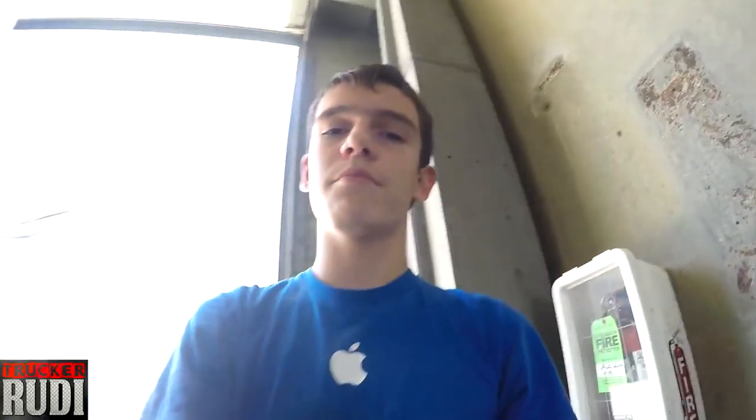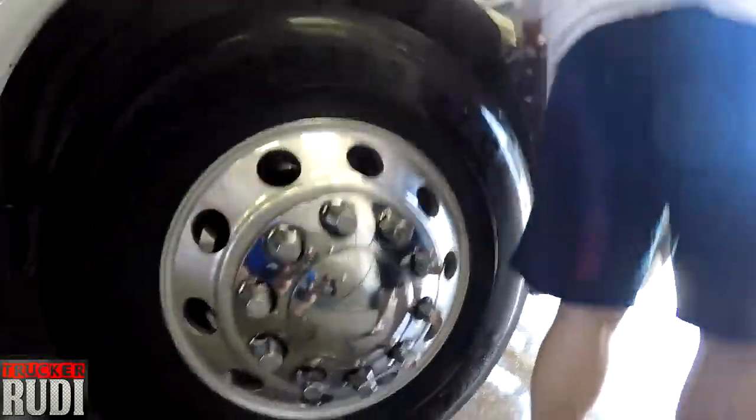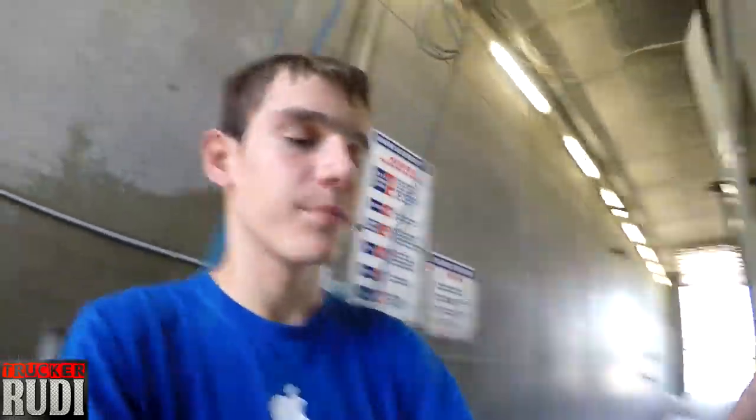He always washes at the bottom — you can see there's like that — and then he washes it all through there. Yeah, look at this — very nice and shiny.